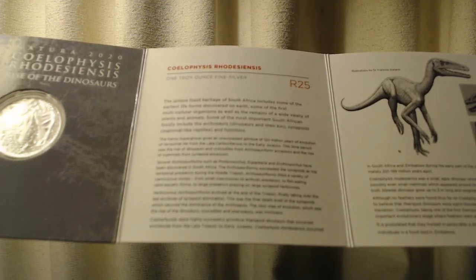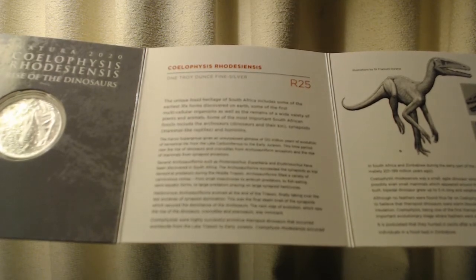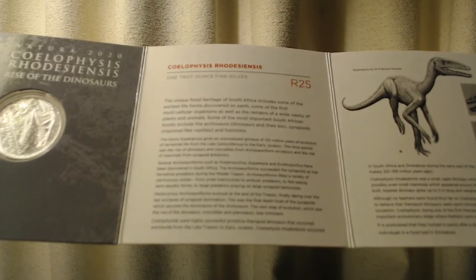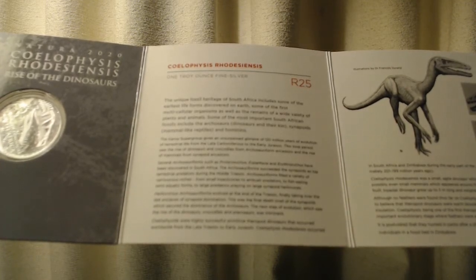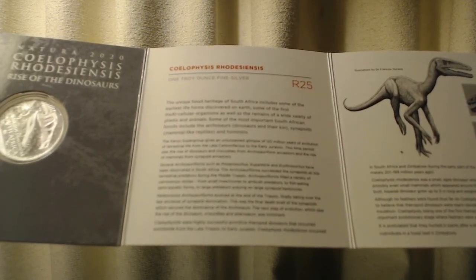The Karoo Supergroup gives an unsurpassed glimpse of 120 million years of evolution of terrestrial life from the late Carboniferous to the early Jurassic. This time period saw the rise of dinosaurs and crocodiles from archosauriform ancestors and the rise of mammals from synapsid ancestors.